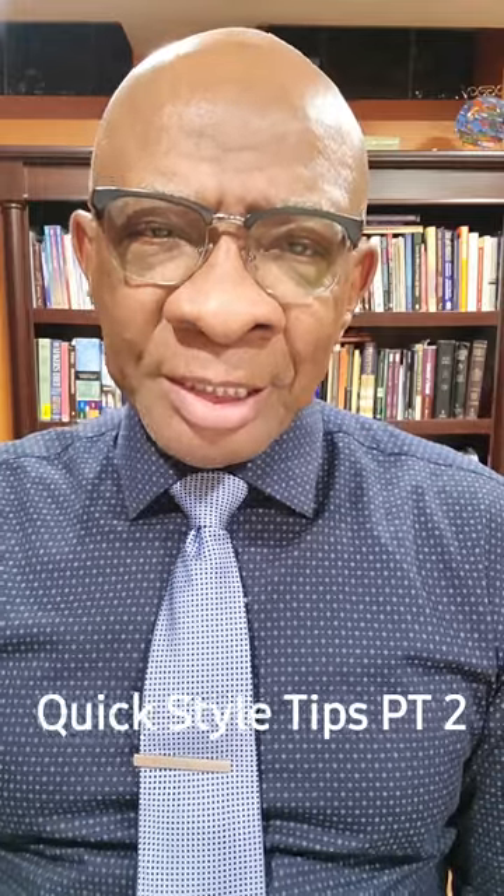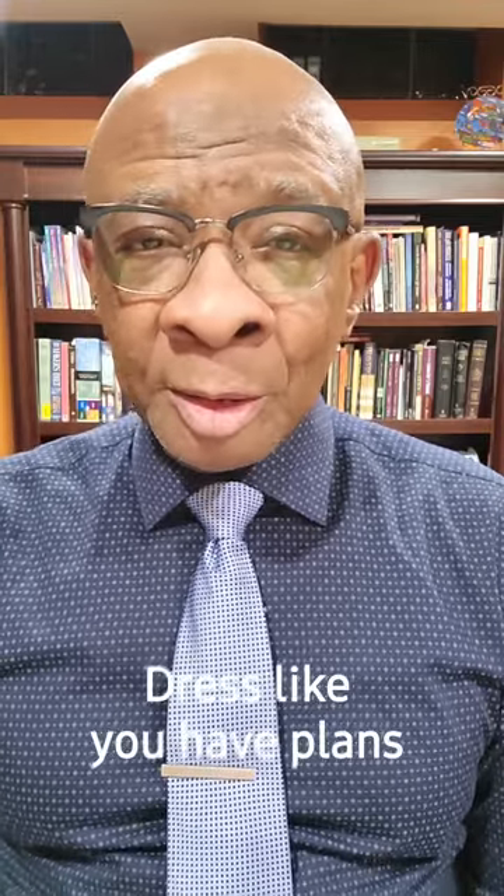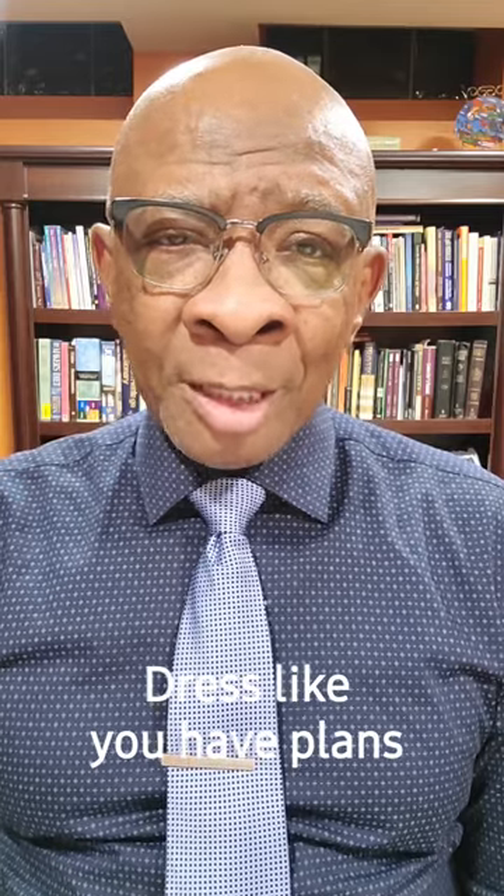Here's a few more quick and easy men's style tips. Number one: always dress like you might decide to drop by a restaurant or nightclub with a dress code. Why? Because you might. And even if you don't, you might as well look like a guy who's got plans.